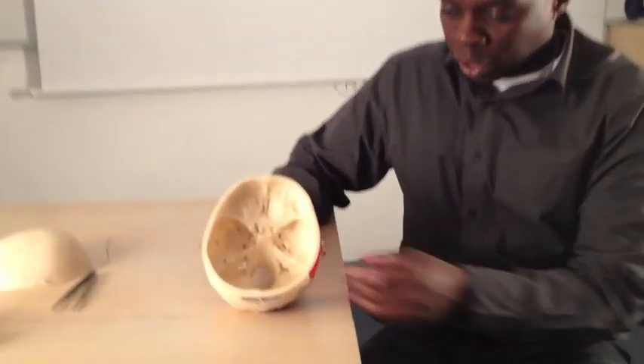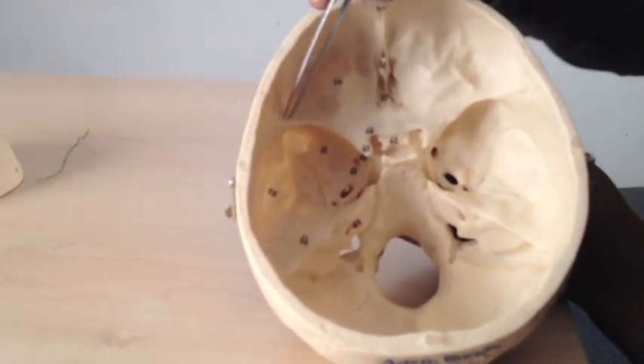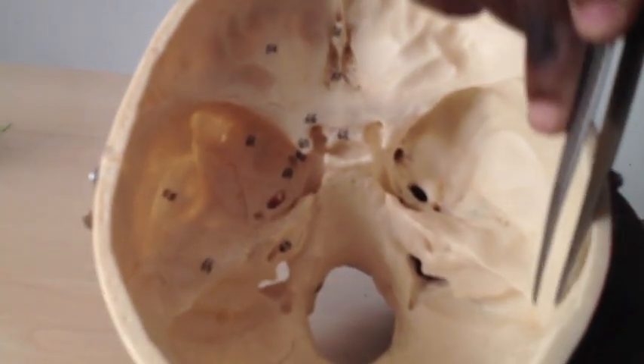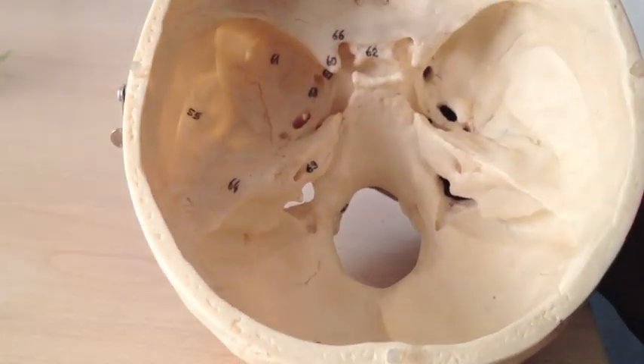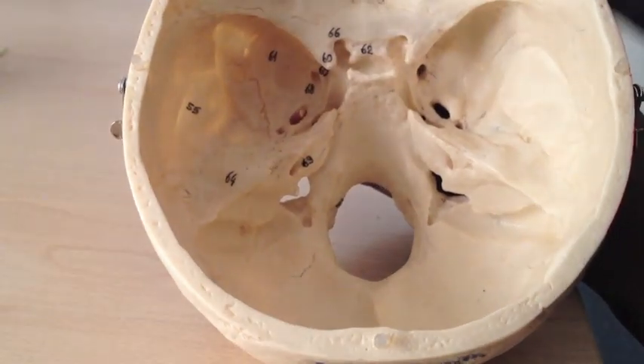This is our last lecture on the skull and we're going to be looking at what goes in and out of these foramina. This is the inside of the skull — your anterior cranial fossa, your middle cranial fossa climbing up here, and your posterior cranial fossa coming down like that.